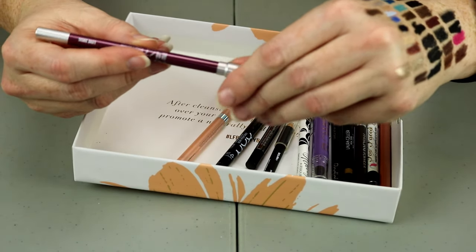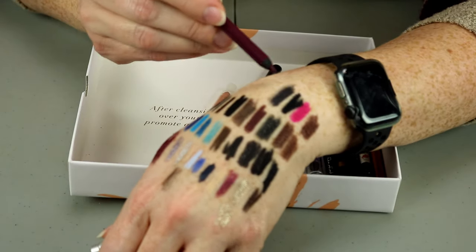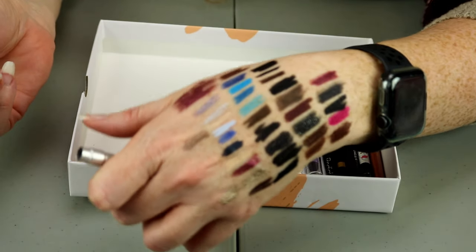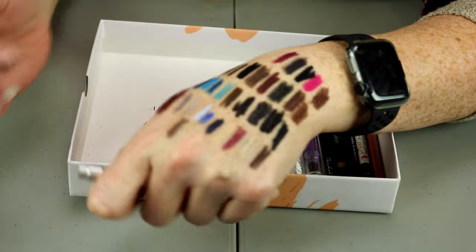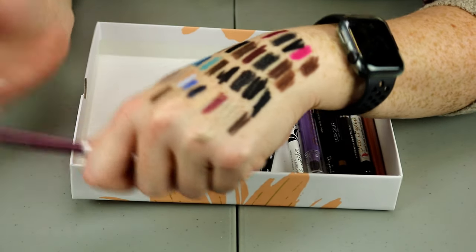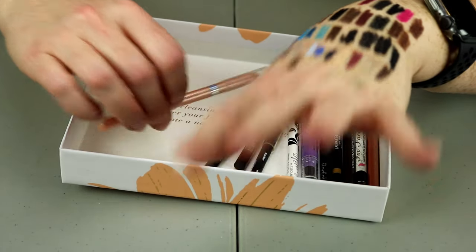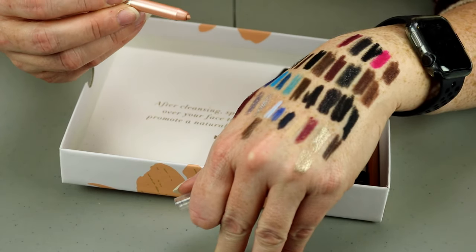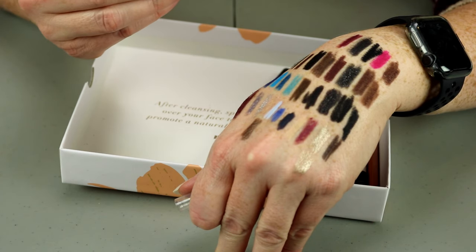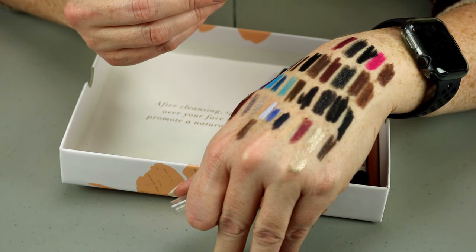I also have the Glide-On Eye Pencil in Love Drug. That's pretty — it's not as pretty as the Jazzberry was, but it is very, very pretty. It's not quite as obnoxious as the Sigma Pink. I'm an old woman and people would look at me weird if I wore hot pink eyeliner. If that's your aesthetic, more power to you.